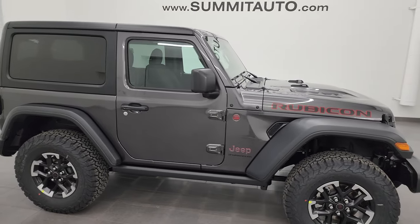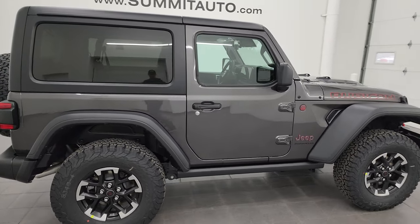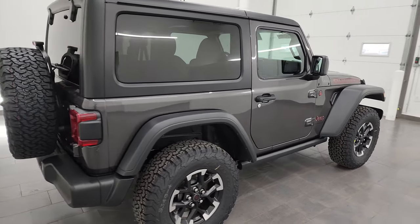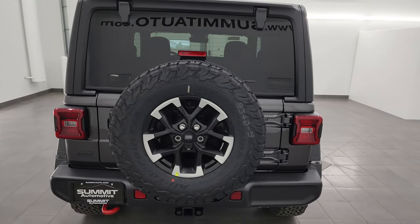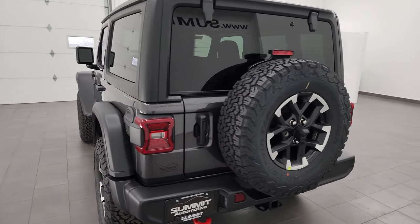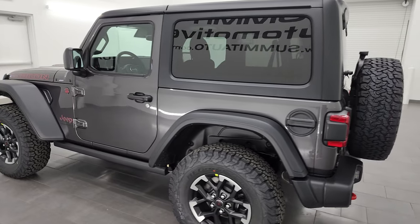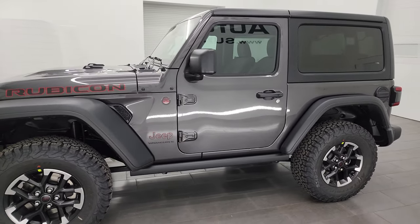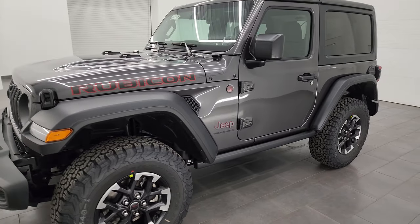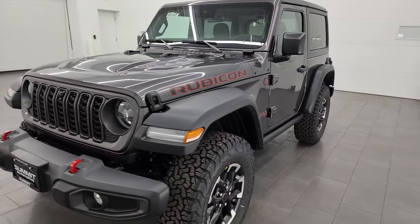Hey everybody, this is Brett and this 2024 Jeep Wrangler two-door Rubicon is stock number 24J157. I am here at Summit Automotive in Fond du Lac, Wisconsin, your new and used Jeep and Jeep Wrangler headquarters. Super excited to go over this one today. It is a very good color, nicely optioned out, and the always popular two-door model.